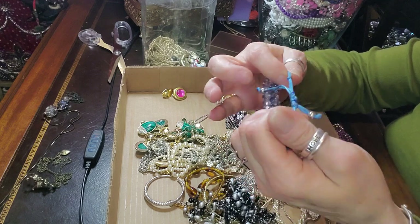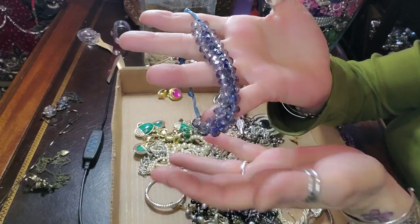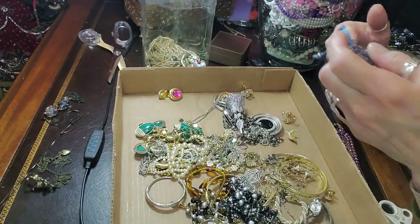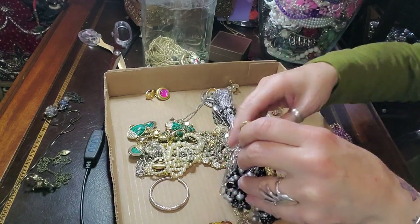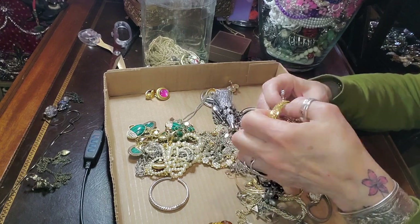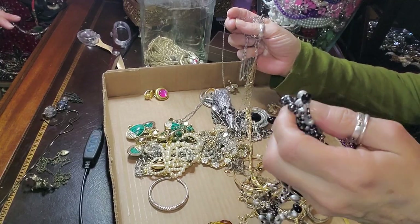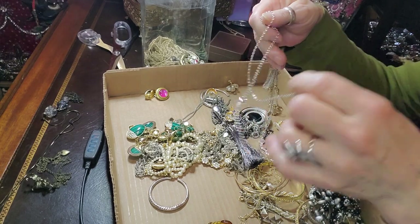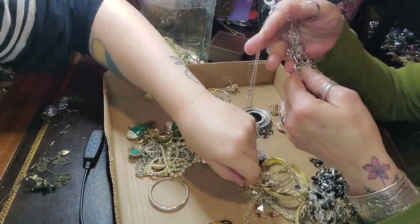My Shark Steam Cleaner came today! Oh my gosh, it took long enough. Thank you, Evan. I ordered it last week and it said next day delivery, and then all of a sudden I got a thing that said it was going to be here next week. I was very disappointed in that whole situation. But it's here now. Yippee!